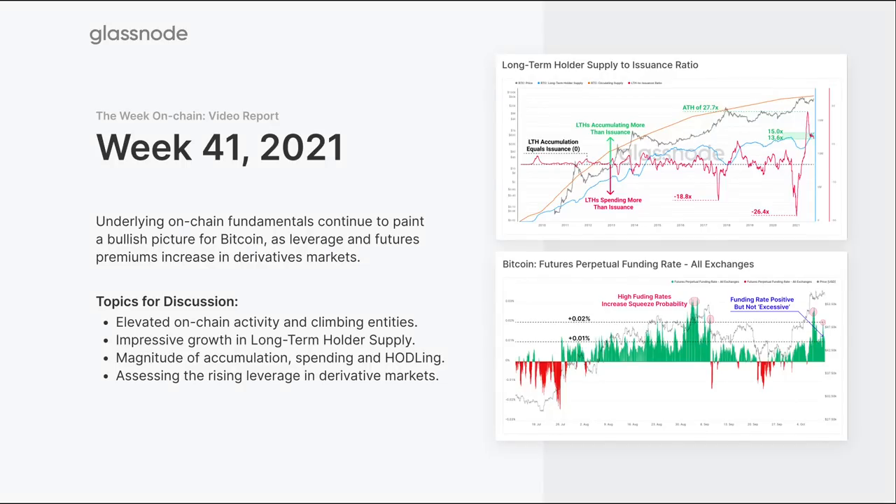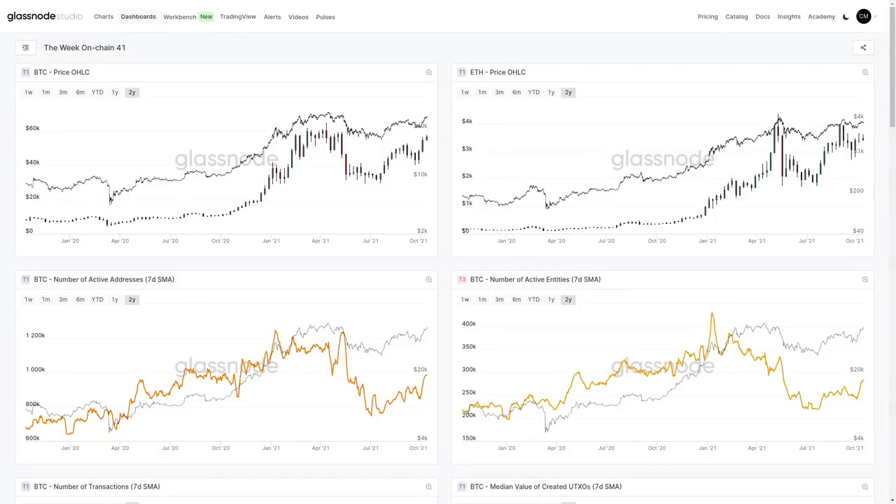We'll also look at one potential headwind risk: rising leverage. As prices rise, people take on more and more long contracts and bet in size that the market is going in one direction, which can create somewhat of a risk that we're going to get some kind of flush. We'll explore those details and look at the market from many different angles in the week on-chain dashboard for week 41.